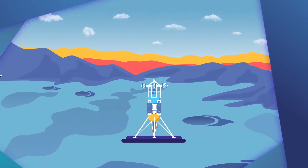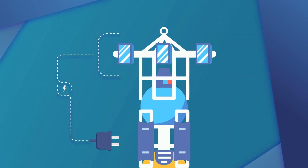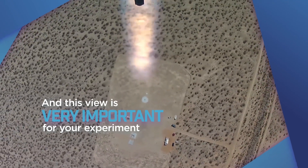Before the test flight, all NASA TechRise experiments will be connected to the lander's power and mounted with a clear view outward and down to the ground. And this view is very important for your experiment.